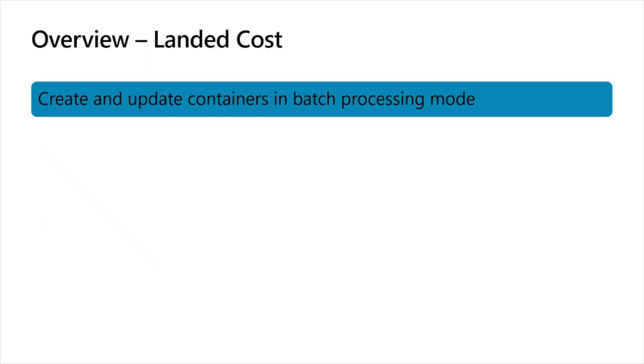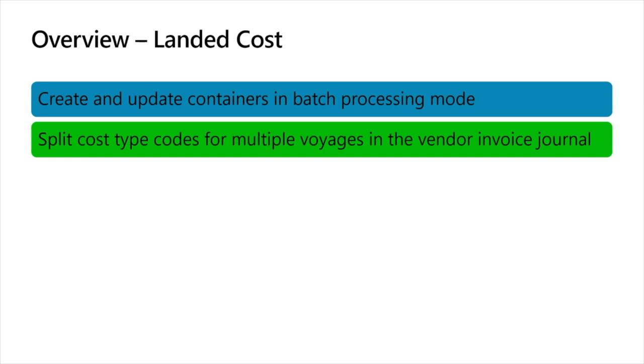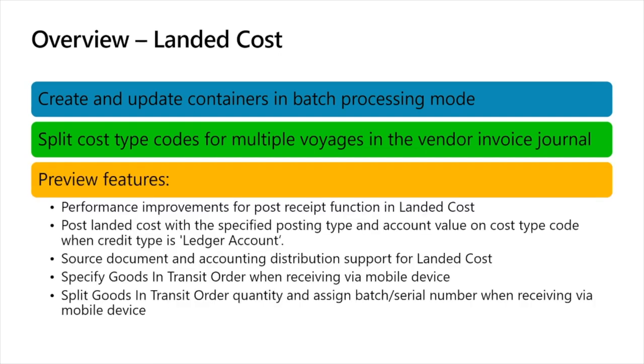Moving on to landed cost features: we have a feature called 'create and update containers in batch processing mode,' which allows you to asynchronously create containers for landed cost instead of running synchronously and tying up your user session. Then we have the split cost type for multiple voyages in the vendor invoice journal. These two features were previously mentioned as preview features but are now GA in this wave. We also have a host of additional features now in preview that fall into two buckets: performance improvements for posting and working with landed cost, and features related to goods-in-transit orders and being able to receive those on a mobile device — the integration between landed cost and our warehouse management solution.